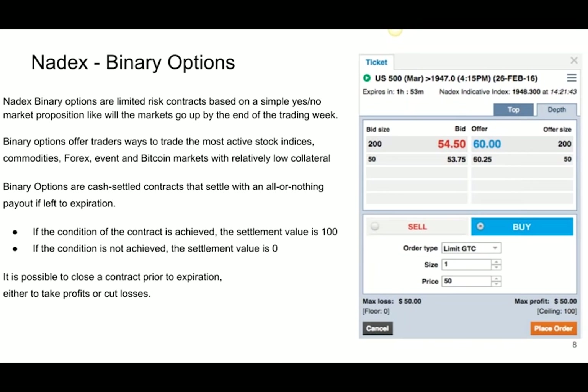Binary options offer traders a way to trade the most active stock indices, commodities, Forex, and they even have event-based trading — non-farm payroll, FOMC, etc. They're not going to be on individual stocks with Nadex, but they are on the Russell, the Dow, the NASDAQ, gold, oil, and all the big futures markets. They're cash-settled contracts with an all-or-nothing payout at expiration. There's no pattern day trading rule that you'd be subject to with traditional options.